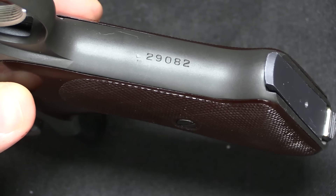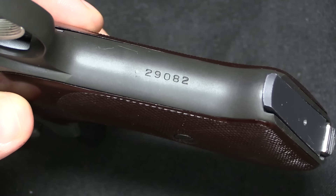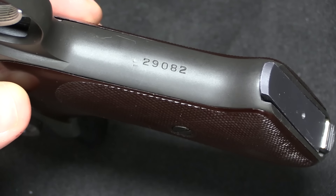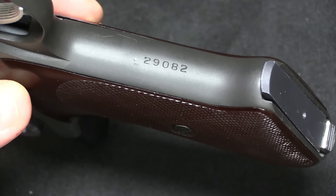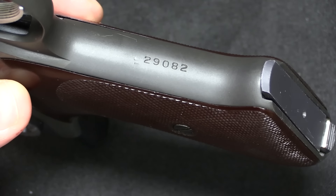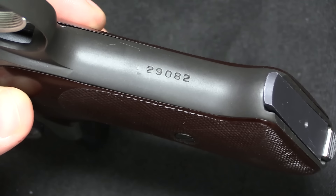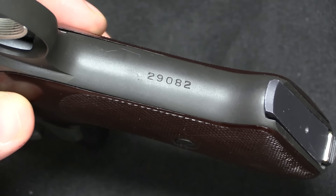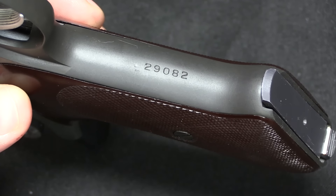So the first couple thousand are in the 100,000s, and then they dropped to 23,000 and pretty much ran straight on from there to about 37,000. There were actually some gaps in the serial number range, but basically what you will run into is about 100 to maybe 103,000, and then 23 through 37. So serial number 29,000 here is kind of mid-production.